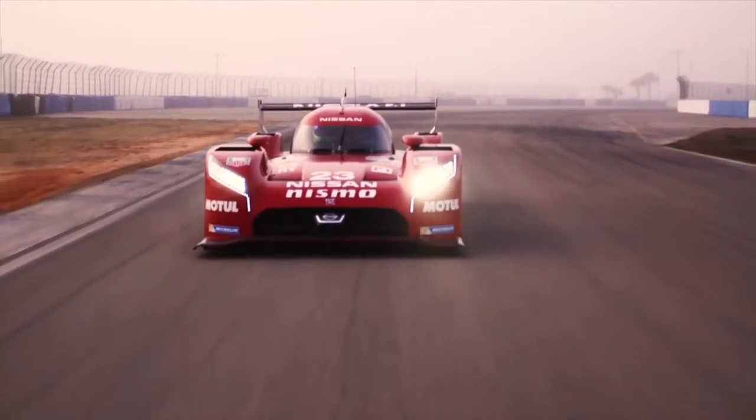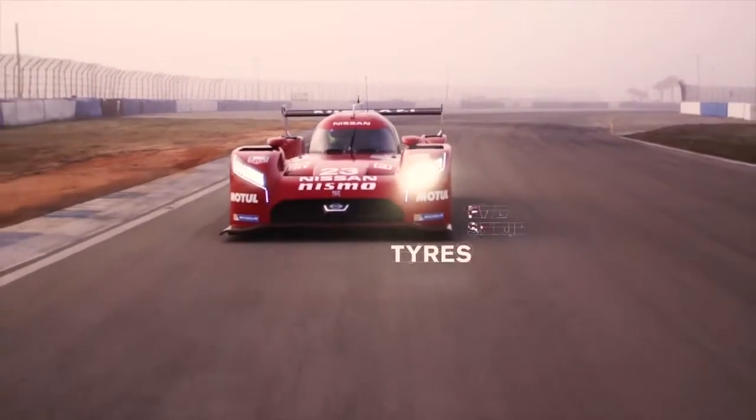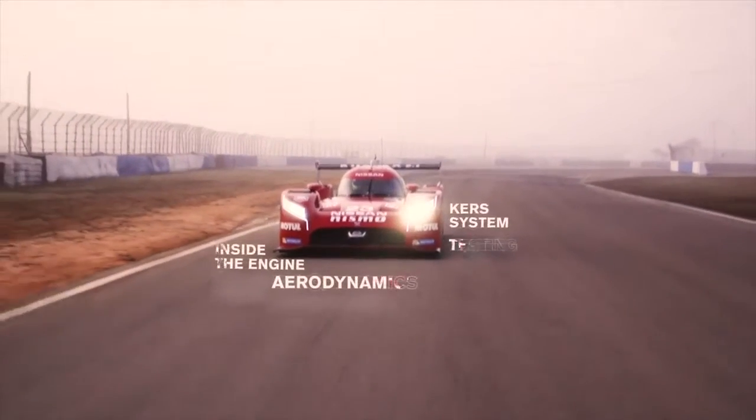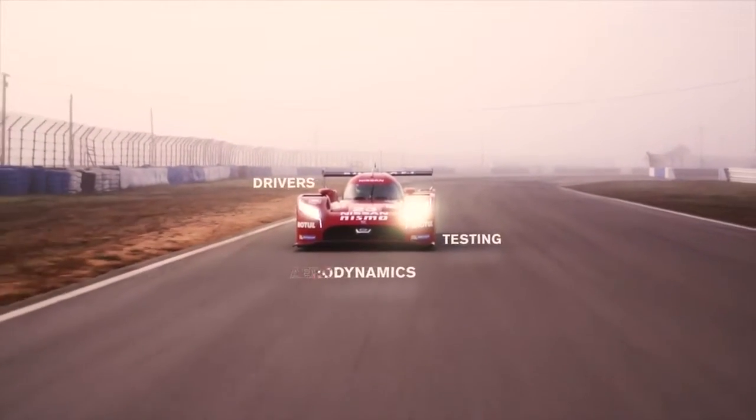In the run up to Le Mans, Nismo University will tell you everything you need to know. You'll learn about tyres, front wheel drive setup, inside the engine, curve system, aerodynamics, and how the driver prepares. So keep watching and follow us all the way to Le Mans.